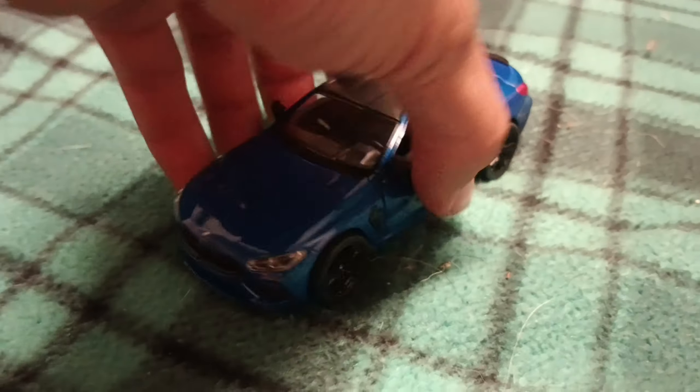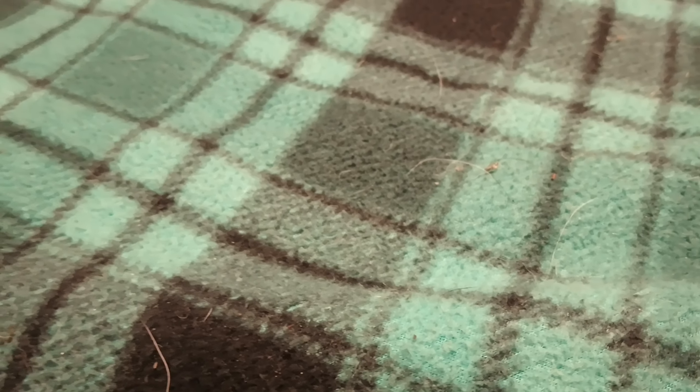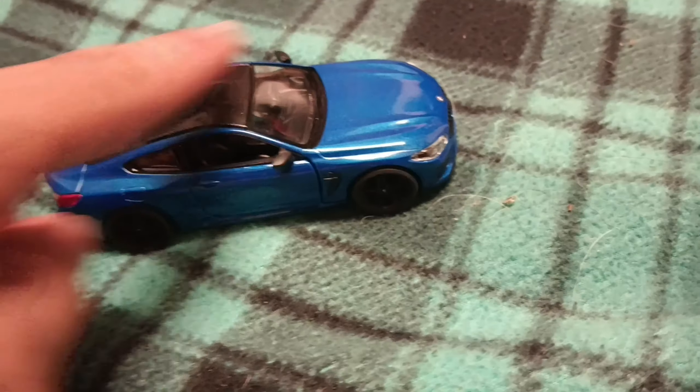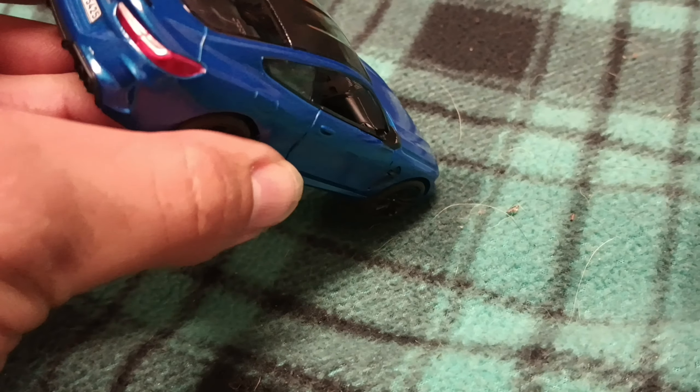Anyway, let me show you guys what I grabbed today. I went and grabbed another 1:42 scale Kinsmart BMW — I wasn't sure what kind, but it's a BMW M8 Competition Coupe. Very cool looking car. They had a red one with a design on it; I might get it if it's still there next week.